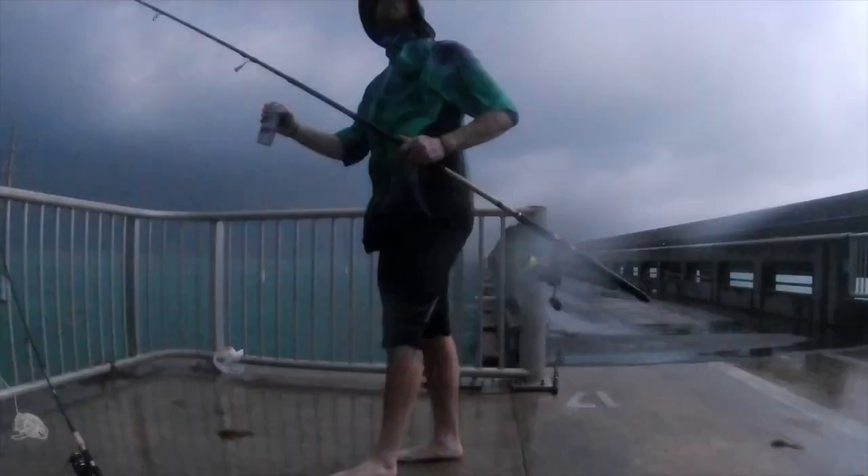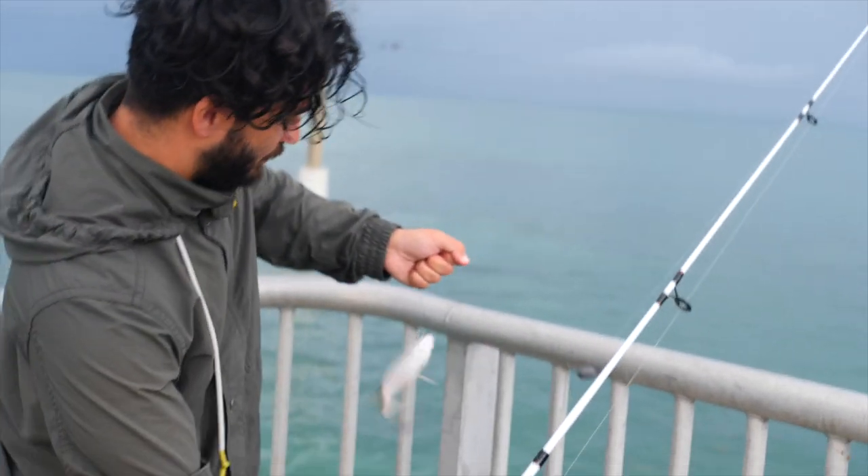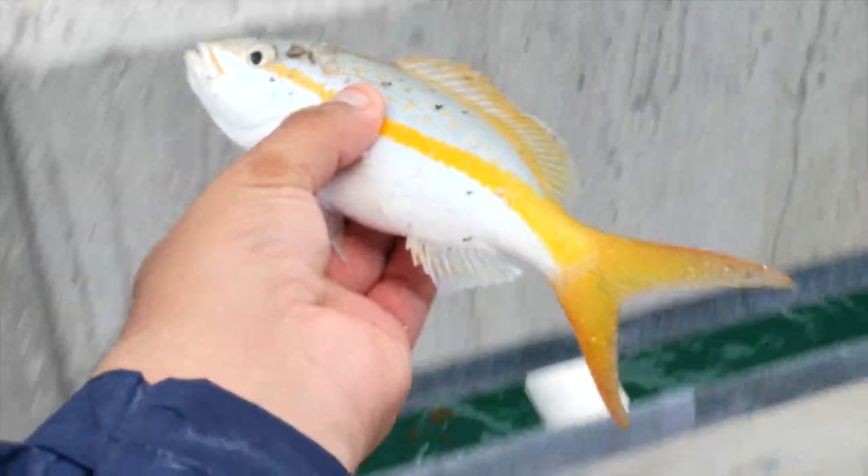From the moment we hit Homestead it started raining — in fact it was pretty severe thunderstorms the whole way there. When we arrived the rain had subsided, so we began to make our way down the bridge, only to be slammed by another thunderstorm as soon as we set up shop. It was too dark and wet to film, but Danny and I did manage to each get on a fish before the rain lit up. Once the sun came out we began fishing more comfortably and started getting on more fish. As usual it was pretty easy to start catching small grunts, mangroves, and yellowtails.